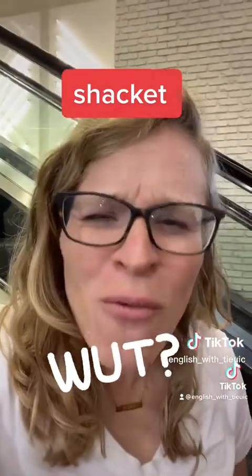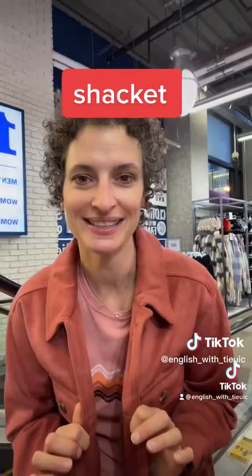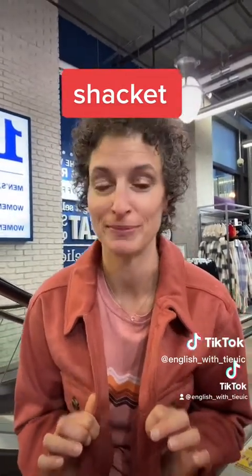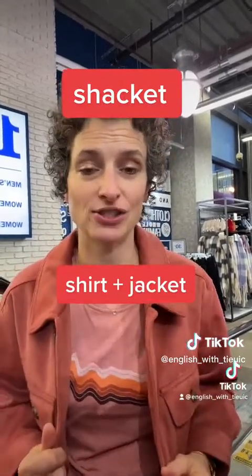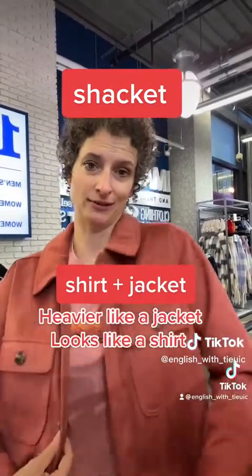What does that mean? A shacket is kind of a newer term and it's a combination of a shirt and a jacket — so it's heavier like a jacket but it looks like a shirt.